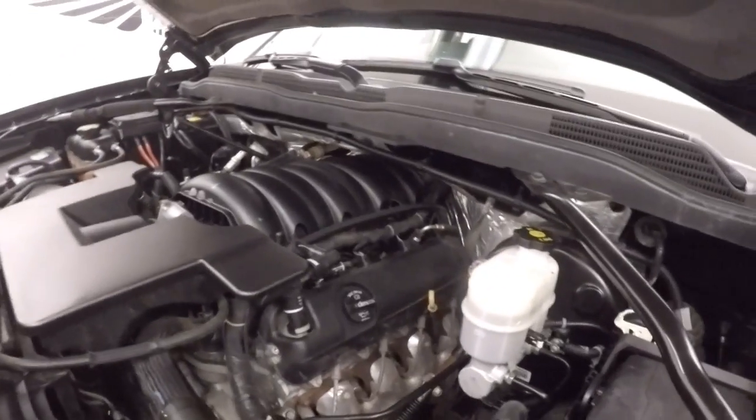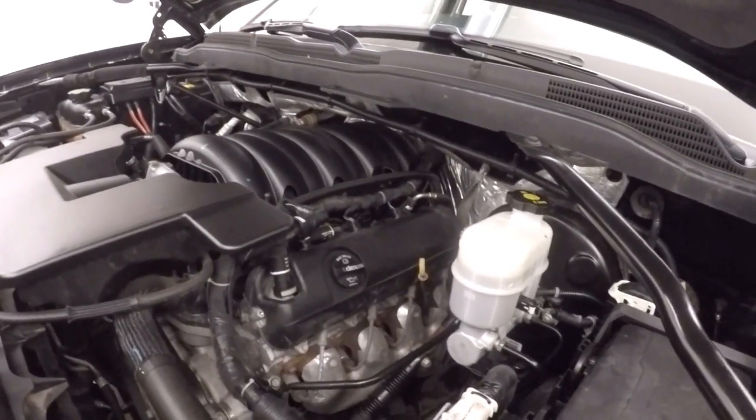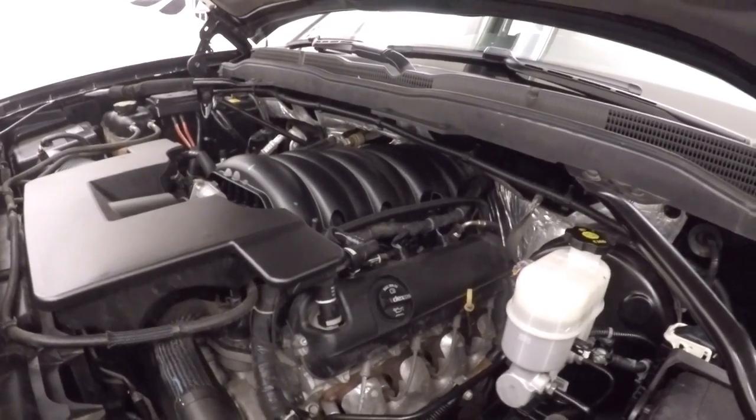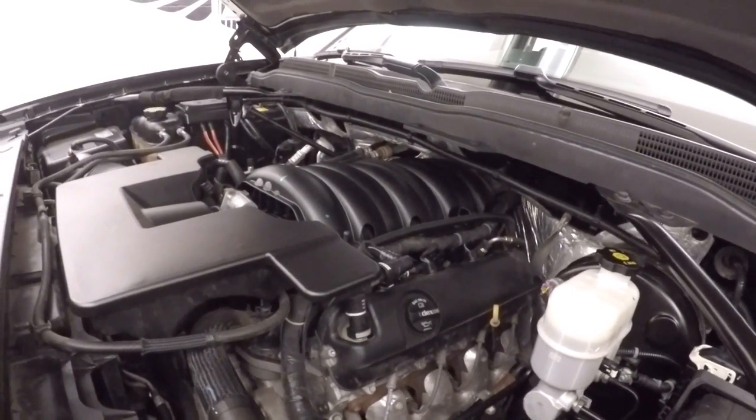Under the hood is a 5.3 liter V8 — a standard workhorse with 1500s. Not down on power, and good on gas.